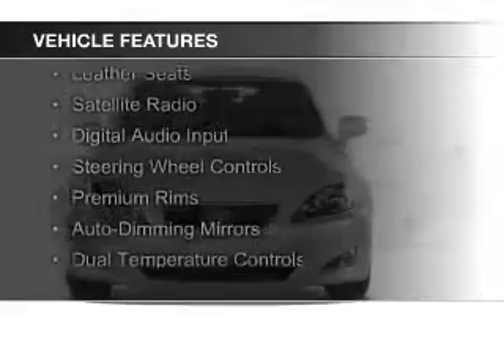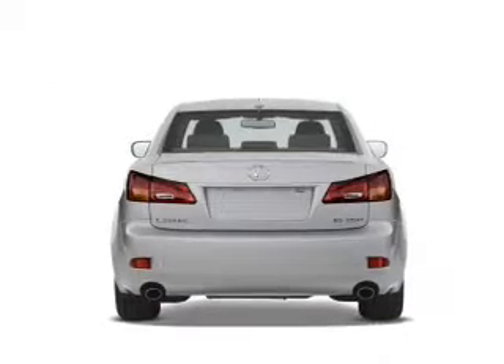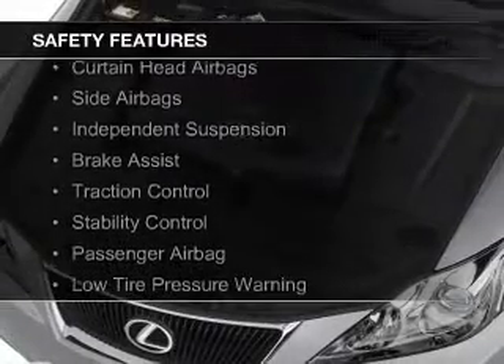The features include a power sunroof, electric trunk, push button start, leather seats, satellite radio, digital audio input, steering wheel controls, premium rims, auto dimming mirrors, and dual temperature control.